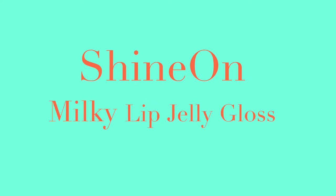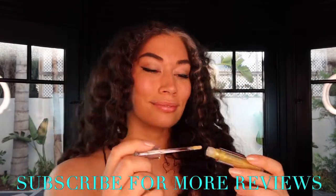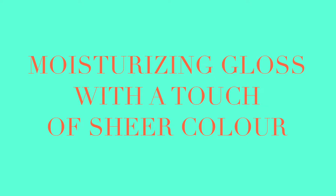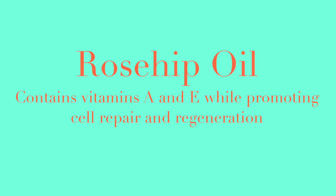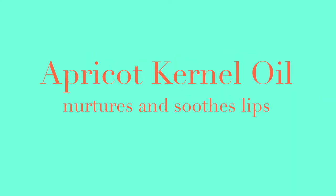We're reviewing the Shine On jelly lip gloss as well as the milky lip gloss. I find both formulas to be just phenomenal and extremely moisturizing. Some of the highlighted ingredients are raspberry seed oil, which protects against damage from free radicals and environmental stressors, rose hip oil that contains vitamins A and E and promotes cell repair and regeneration, and also apricot kernel oil that nurtures and soothes the lips.